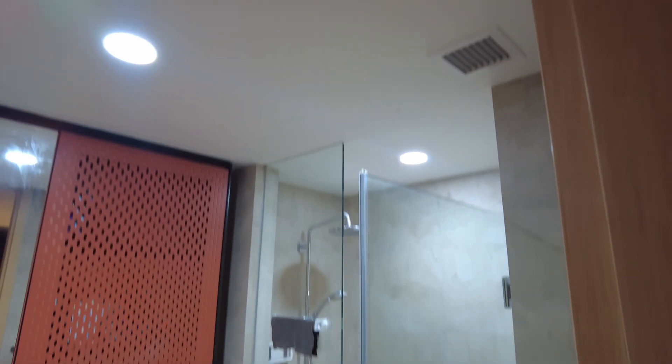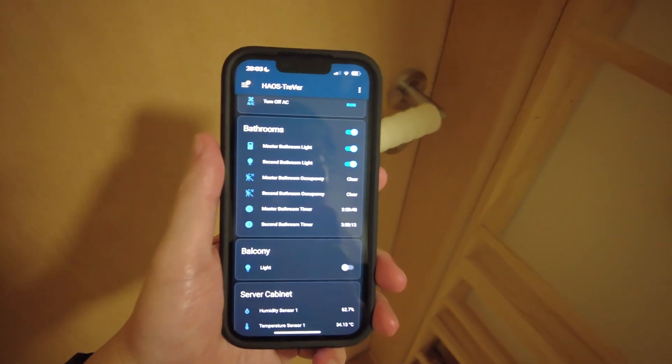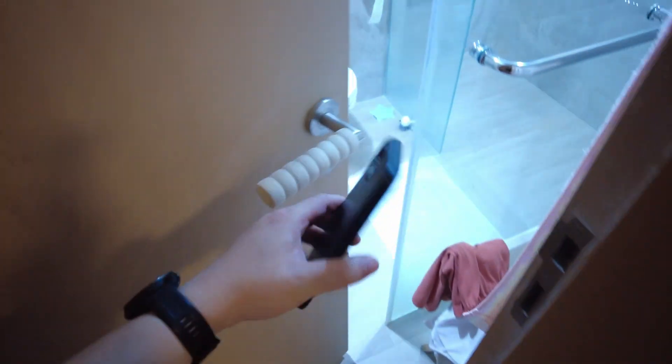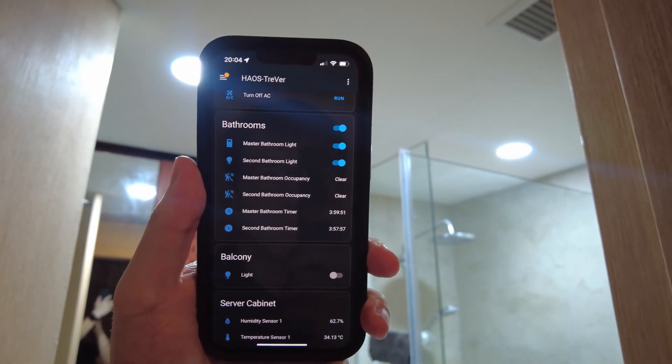For our bathrooms, there's only one switch that controls both lights and the exhaust fan — either you have both on, or both off. Initially I considered smart lights here as well, but that wouldn't have solved the problem, since turning off the exhaust fan via the wall switch would also kill the lights. So I went with conventional lights and opted for a smart wall switch instead. Neither of our bathrooms have windows, which means we definitely want to leave the exhaust fan on after a shower to dry out the bathrooms, but I also didn't want them running 24/7. What made the most sense was to put it on a timer — after someone uses the bathroom, the light and exhaust could stay on for up to 4 hours, then shut off automatically. So I installed a motion sensor and set up the automation.